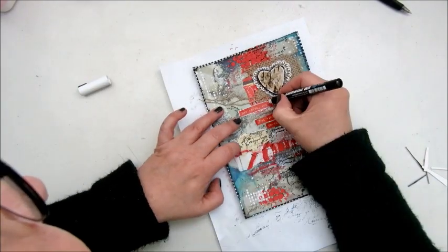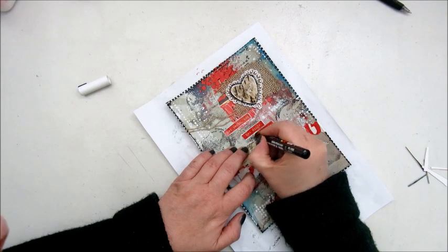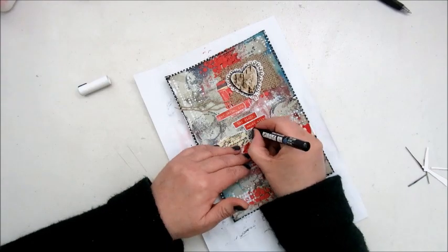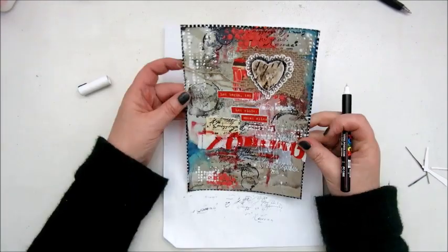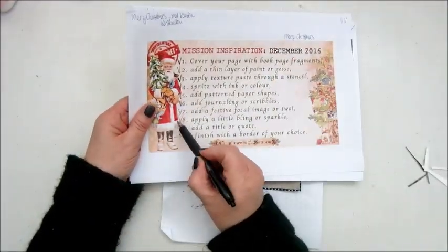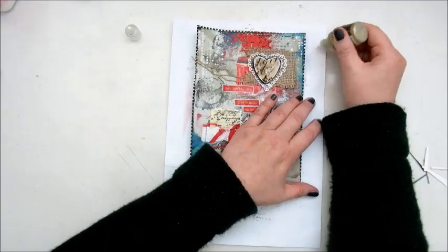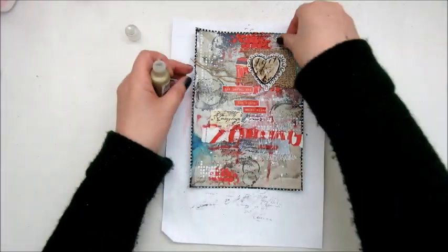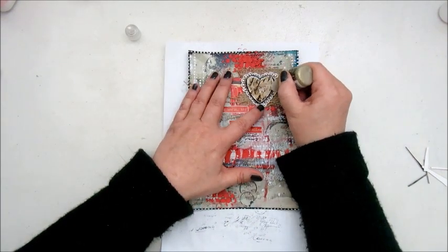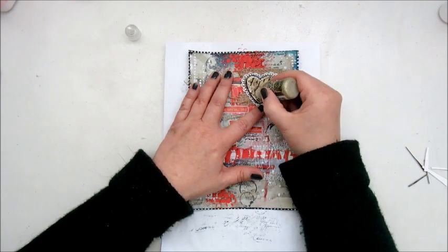And then outlining with the Posca white marker. For December I picked out step eight, apply a little bling or sparkle, and I'm doing that with the Stickles gold stickles from Ranger, just highlighting the heart and a few dots here and there.